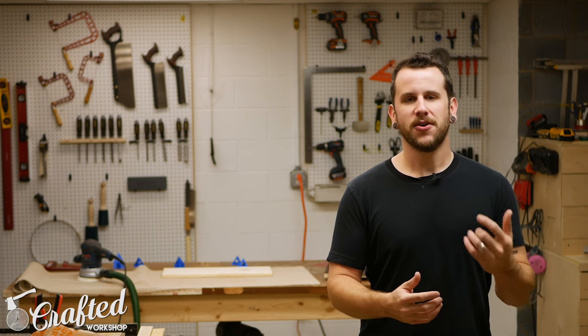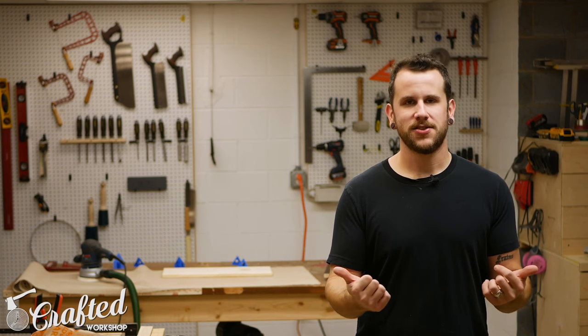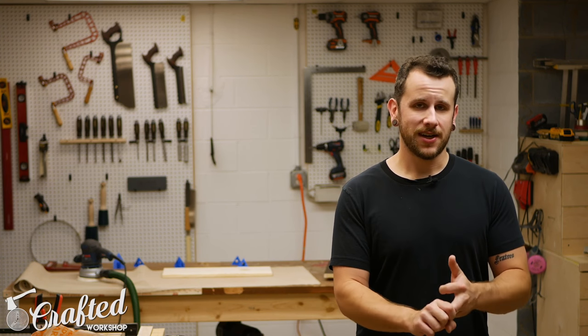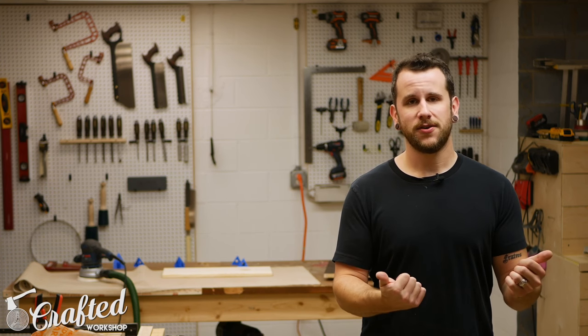Thanks for watching, guys. Hopefully you enjoyed this one. If you don't already, please go ahead and subscribe to this channel — I have new weekly maker roundups every other week and tool reviews coming up very soon. This is my second channel, so subscribe to my main channel as well. And if you liked this video, please consider supporting me on Patreon. Thanks again, guys, and until next time — happy building.